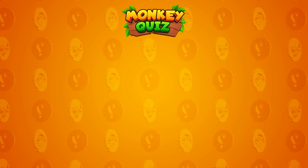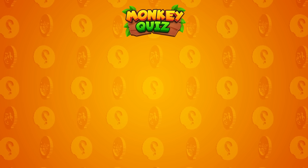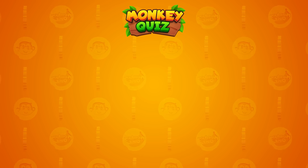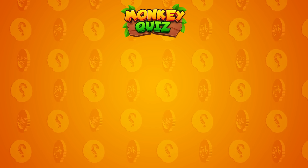Thank you for participating in the puzzle challenge on the Monkey Quiz channel! You can click on the video currently displayed on the right or the left side of the screen! Join additional new challenges and become the winner! Don't forget to drop a like and subscribe to our channel for more quizzes and fun!